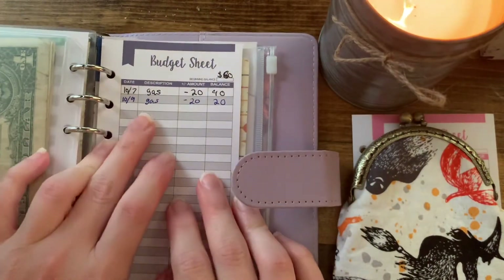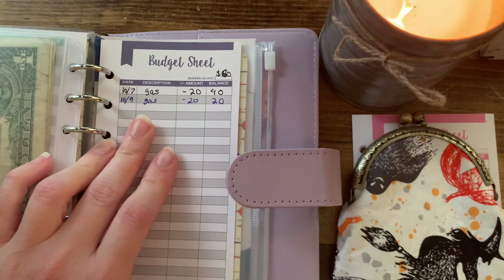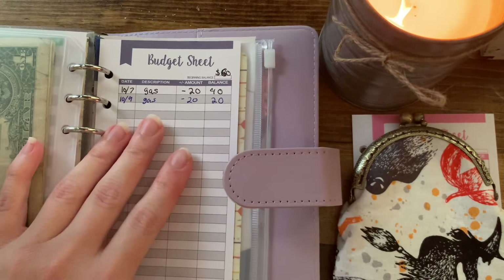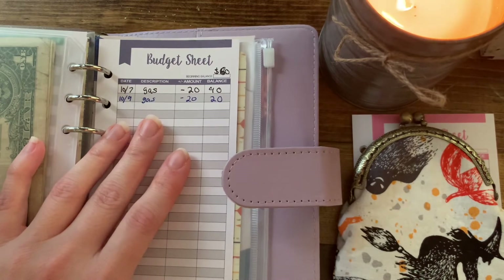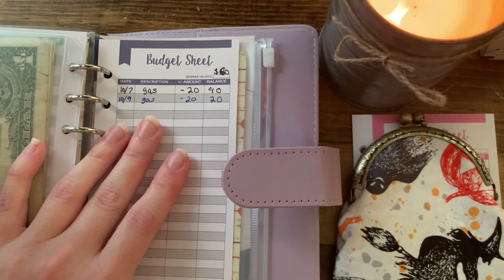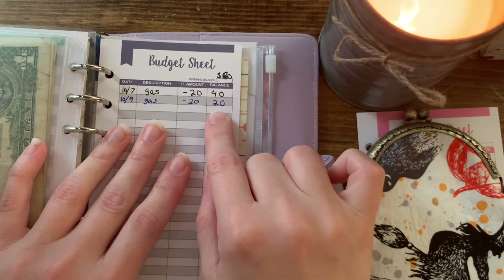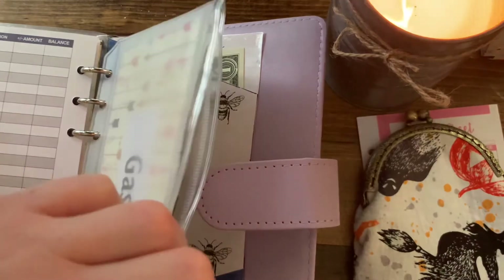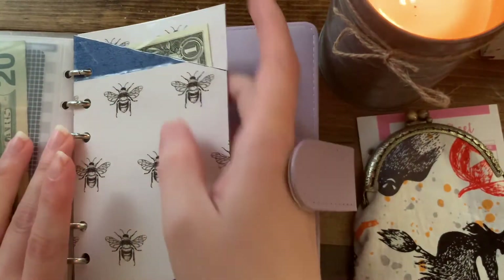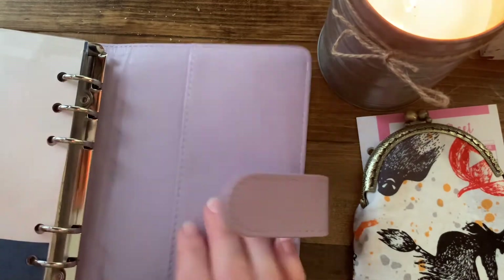For gas — I haven't driven that much this month. As you guys know, I'm a full-time college student and I do most of my stuff online. My program is completely online except for field work, which I won't be starting until next summer, so the next few months I'll be completely online. I've only used $40 this month, so I have $20 left in the gas envelope. I also have $1 back to the bank for October, and that's it for this binder.